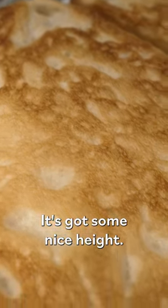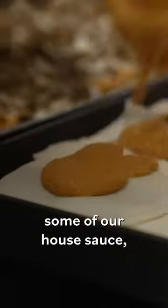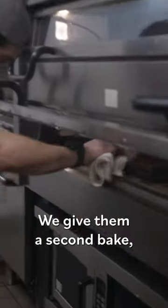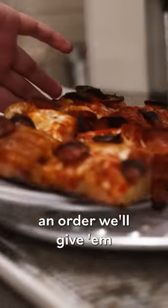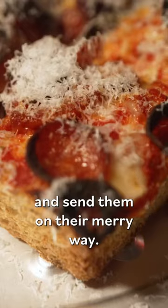It's got some nice height. These have now been baked, and then we lay down some sliced cheese, then some of our house sauce, then some shredded cheese, Ezzo cupping pepperonis. We give them a second bake, and then after that, they'll sit here, and as soon as they get an order, we'll give them a quick flash and finish them with a little bit of 30-month-aged parm, send them on their merry way.